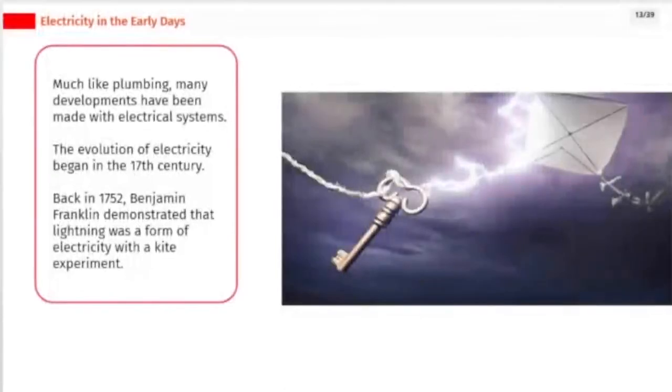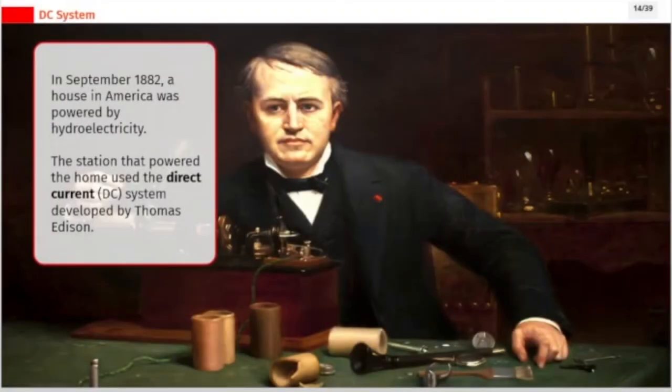Much like plumbing, many developments have been made with electrical systems. The evolution of electricity began in the 17th century. Back in 1752, Benjamin Franklin demonstrated that lightning was a form of electricity with the kite experiment. In September 1882, a house in America was powered by hydroelectricity, using the direct current (DC) system developed by Thomas Edison.